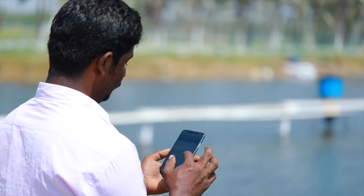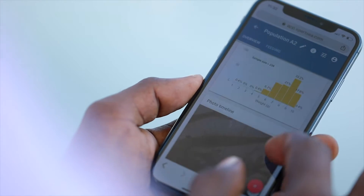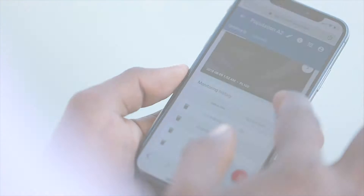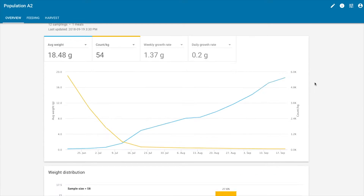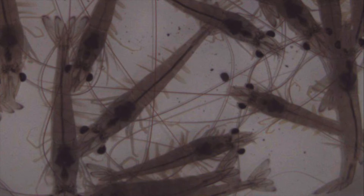Available from any device, the ExpertSea growth platform leverages this data to provide you with actionable insights about your shrimp, such as average weight, growth rate, weight distribution, pond composition, density, survival, and health.